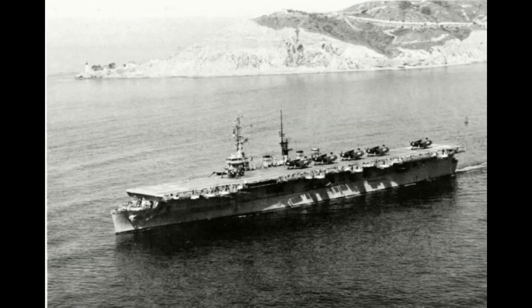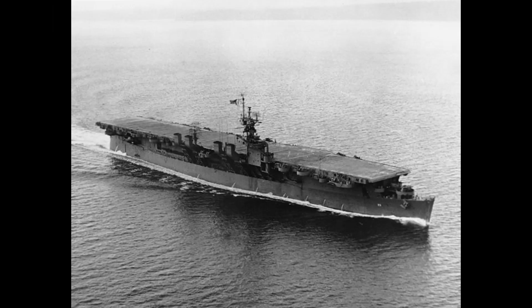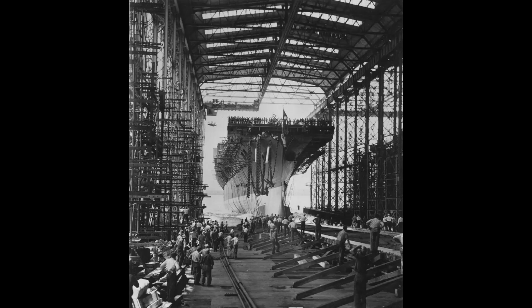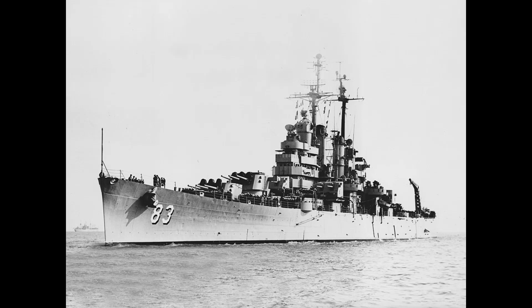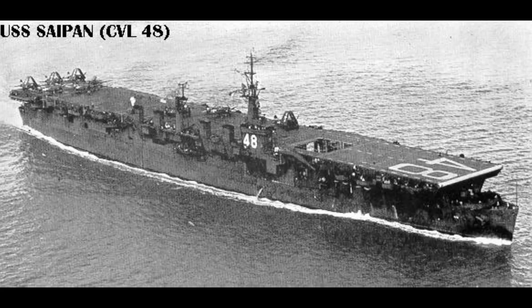As the United States Navy expected losses in the Independence class light carriers, a pair of ships of the Saipan class were designed from the keel up as light carriers with many improvements compared to the Independences. The hull and machinery of these ships was based on the Baltimore class heavy cruiser, compared to the smaller Cleveland class light cruiser that the Independences were built on. With this change, protection was enhanced, a stronger flight deck for heavier aircraft, and the larger air group made them more useful.